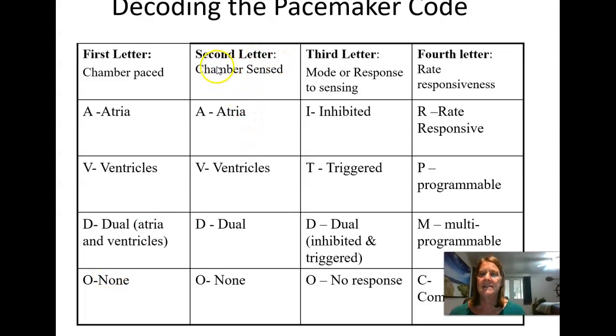The second letter is the chamber that is sensed — meaning the pacemaker can read the person's underlying rhythm. If the second letter is A, it can see the person's atrial beats. If it's V, it senses the ventricles. If it's D, it can sense both atria and ventricles. If you have a zero as the second letter, it cannot sense the person's own rhythm and will fire at a set rate all the time.